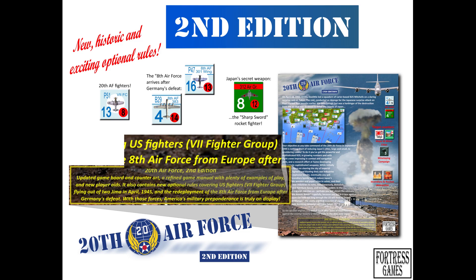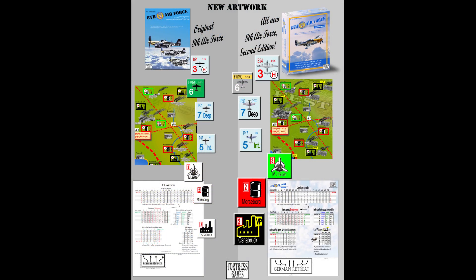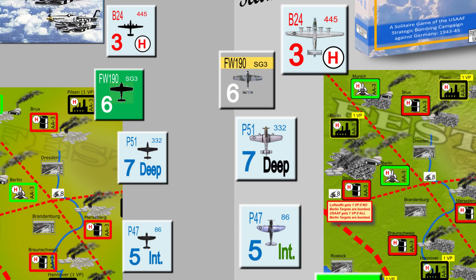We have redone art and pretty much everything is new. First of all, the counters — and I have to say, of all the new art, this is what I'm most impressed about. Looking at the 8th Air Force plane counters — it's just such a big difference. We look at the old counters with the B-24 and FW-190, which are just silhouettes of those planes. And if we look at the new counters — wow, that's such an improvement. Look at the P-51 as well, and of course the P-47. The improvement is just immense.